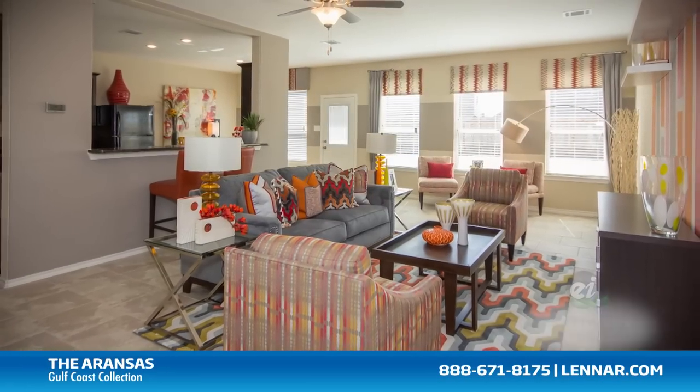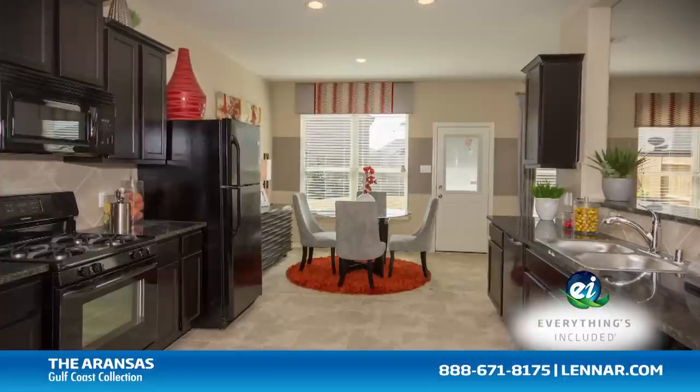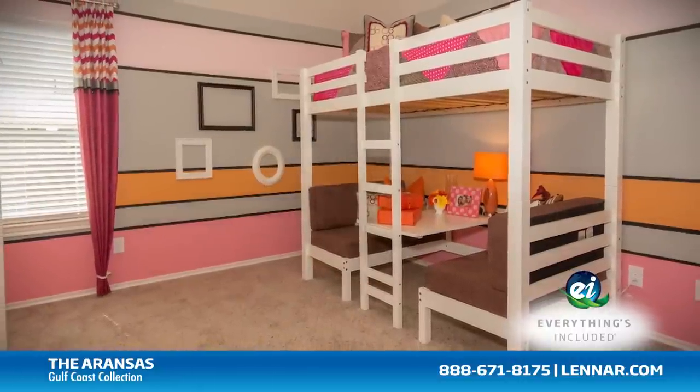And because Lennar is the only home builder in Houston to offer everything's included homes, the Aranzas also includes all of the green features, appliances, and luxury designer upgrades that you've come to expect from Lennar.